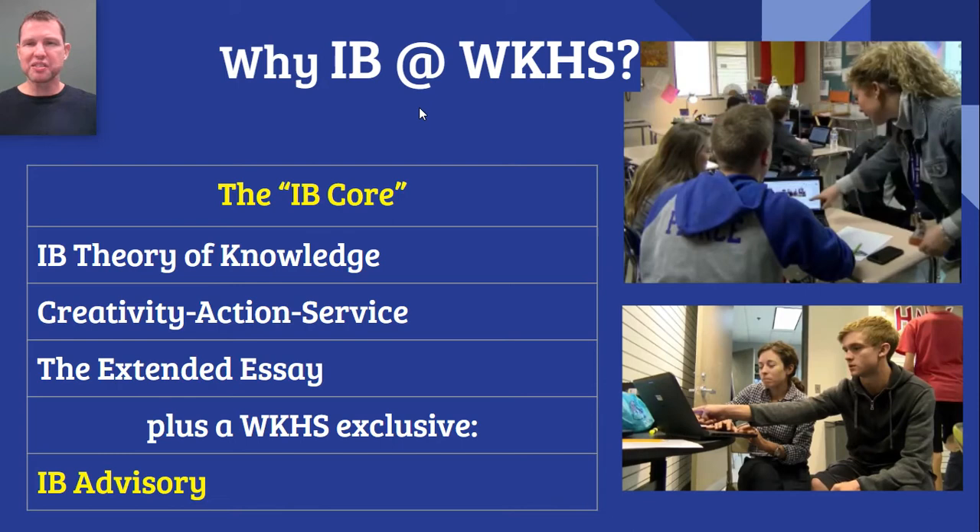I'd like to add one WKHS exclusive, as far as we know it. The way the IB Diploma Program at Worthington-Kilbourne is structured, the Theory of Knowledge course meets during some semesters every other day. On the alternating days, IB students are grouped together for what's called IB Advisory. Our building administration tries their best to provide all IB teachers with a prep period during this same period. As a result, our IB Diploma Program students can have access to their IB teachers during this period to receive individualized assistance and instruction when needed. We recognize that students who try to complete the full IB Diploma Program are tackling a really difficult challenge, and we consider this one way we can support them. We're not always able to get all IB teachers scheduled during IB Advisory, but we do our best.